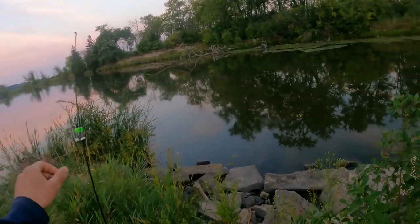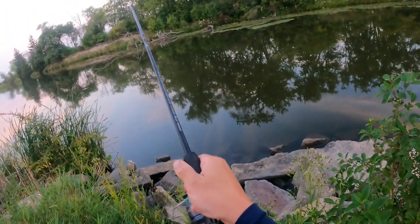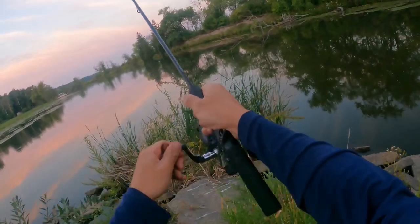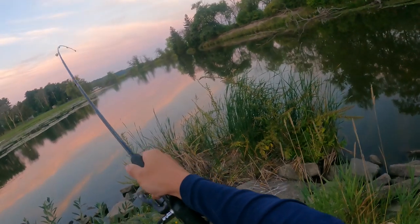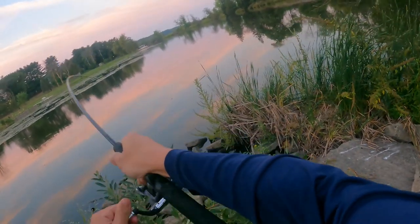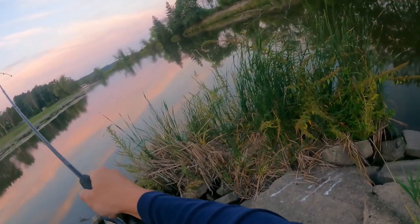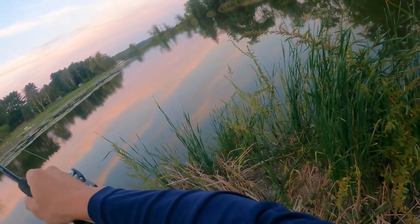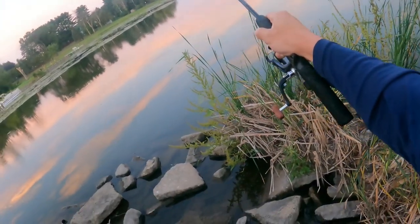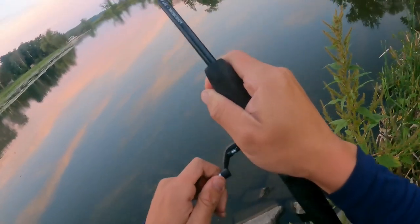I have stayed here all night and finally in the morning I think I got a pull — I think it just let go though. Oh no, I got it! It's on. That's definitely not a flathead though, at least I don't think it is. Doesn't feel that heavy either. I stayed all night waiting for a flathead but I think that's just a small channel. It's darting, which flatheads generally do not do unless they get really close to shore. Oh, it's actually pretty heavy — might be a pretty big fish.